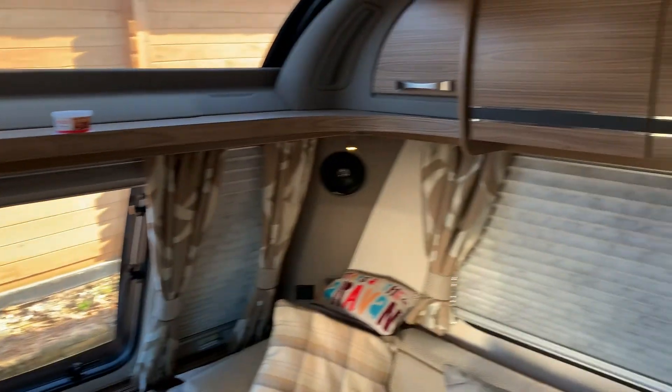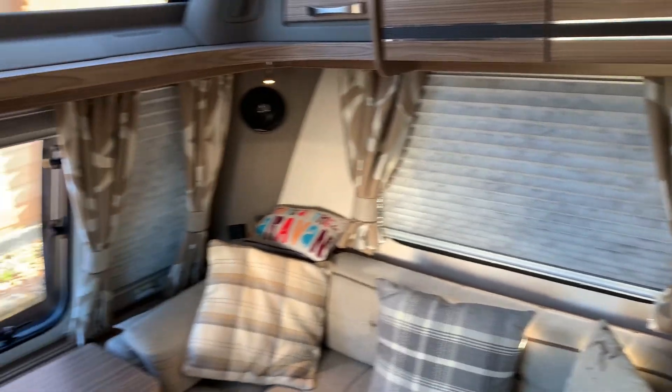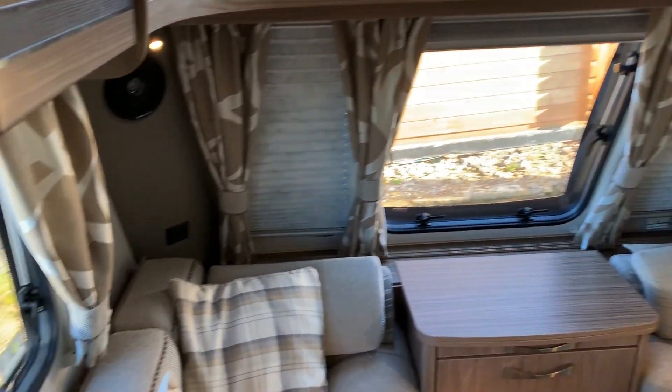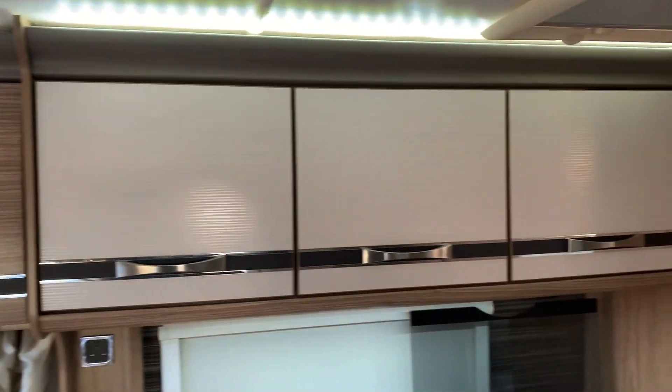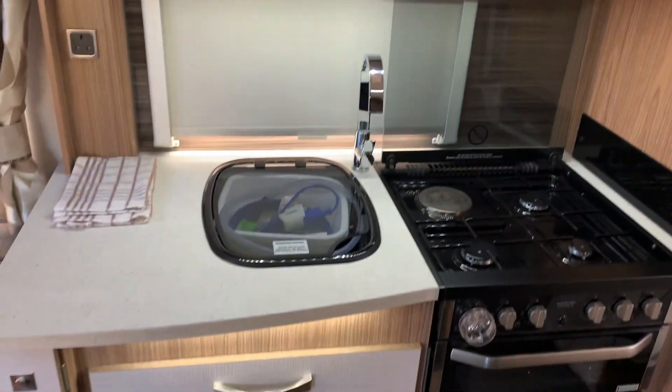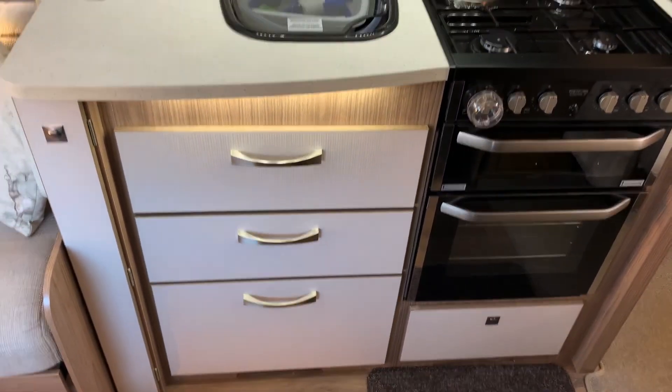There is also a 12-volt TV aerial booster. All the blinds and fly screens are present. As I said, it is in immaculate condition inside and out. Moving into the kitchen area, you can see there is a good set of drawers.